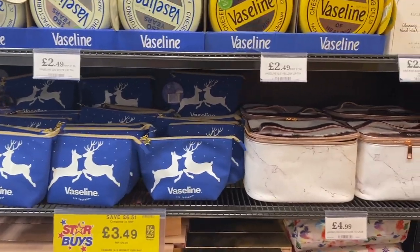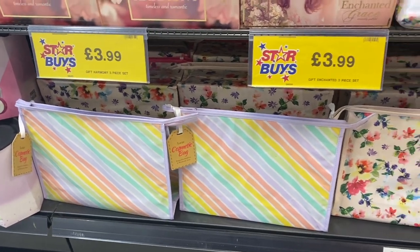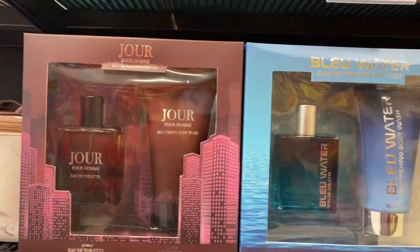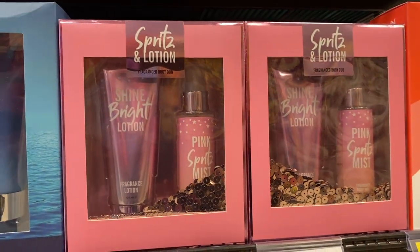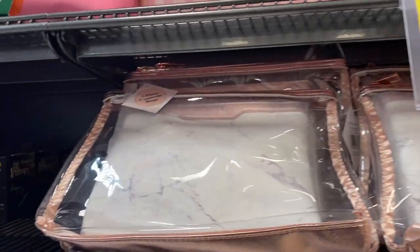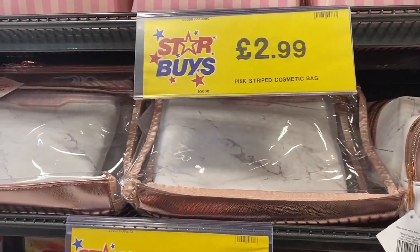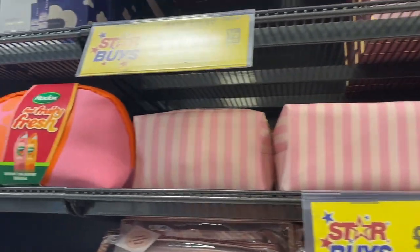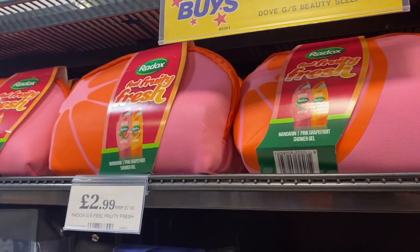Some of my favourite parts of the store are the gift collection sets — they have some brand new ones in at the moment. They also had lots of new makeup bags and makeup sets: letter ones, organiser sets, a spritz and lotion set with gorgeous packaging. The marble effects makeup bags are so cute — I already have one and want another. The stripy pink cosmetic bag is only £2.99 and gives me Victoria's Secret vibes.